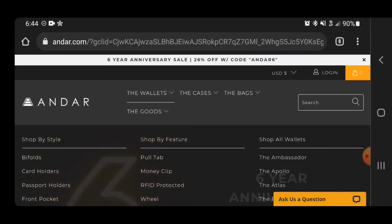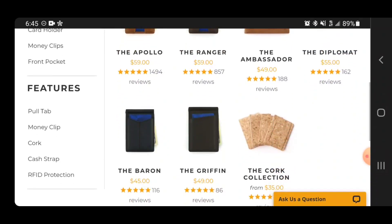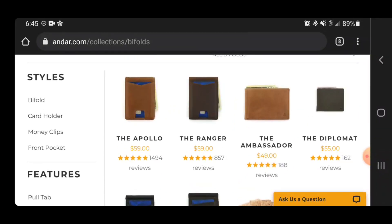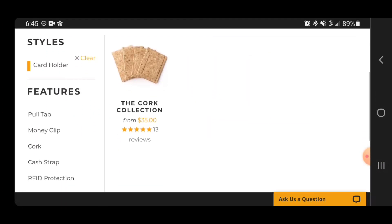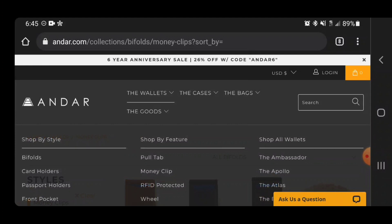I really wanted to show you their wallets. Here's a list — I love the Apollo, that's the first one that pops up. It's the absolute perfect wallet for me, but it might not be for you. Good news is they have so many options: the Apollo, the Ranger, the Ambassador, the Diplomat, the Baron, the Griffin — they even have some in cork, which is really cool, waterproof material. A lot of different variations from very minimalist to ones that carry a little bit more. You have bifolds, card holders for just cards. The ones with money clips are the Baron and the Griffin. And not only wallets — they have so many other different things. Let's look at their cases.